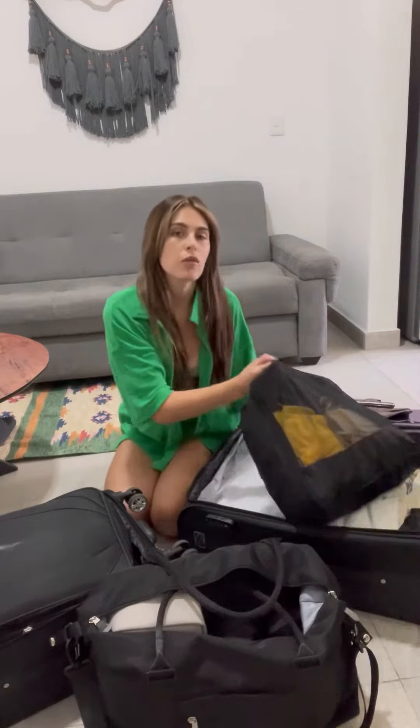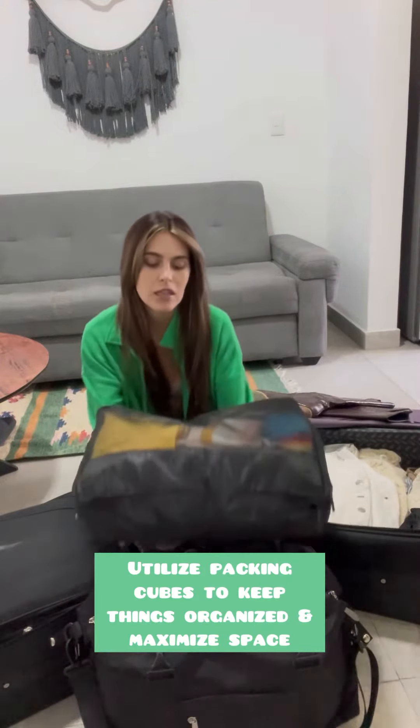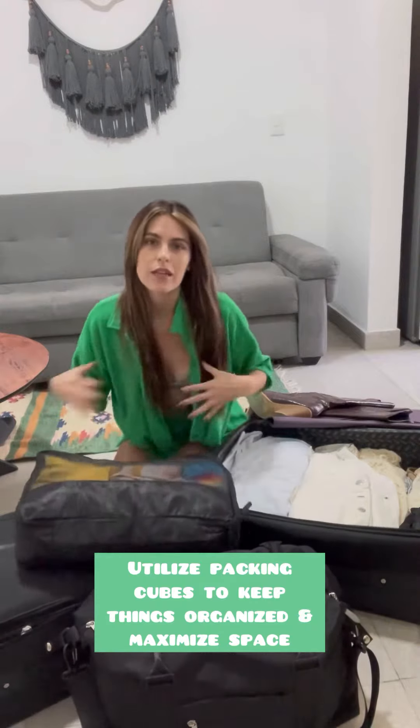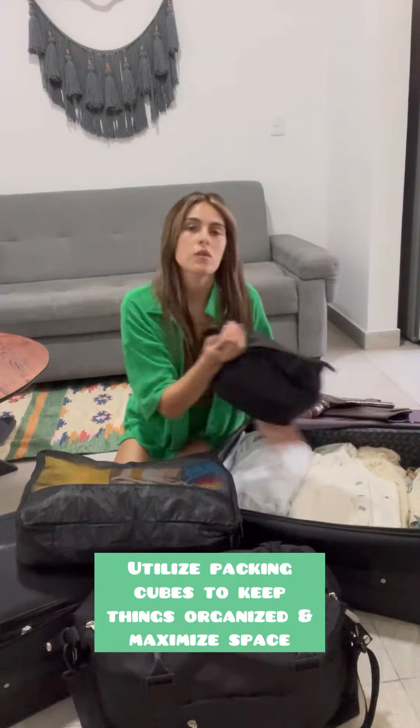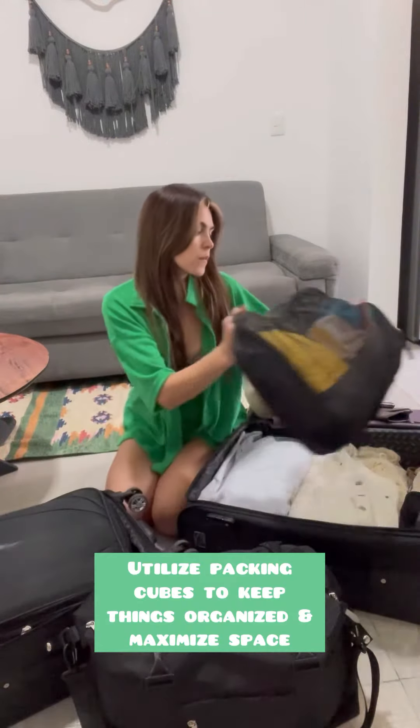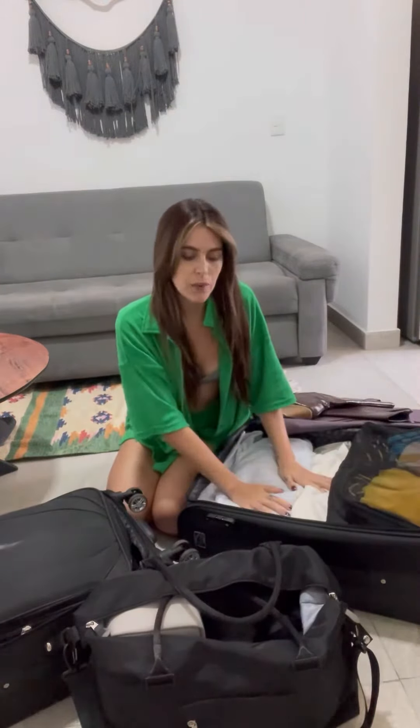Then I have a few different packing cubes. This packing cube right here has my bathing suits, cover-ups, and cute beachy tops, as well as some other packing cubes that have my underwear, pajamas, and other things of the sort. That is what's in my checked bag.